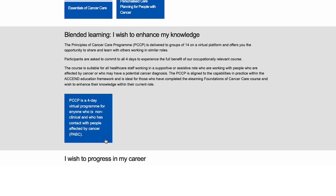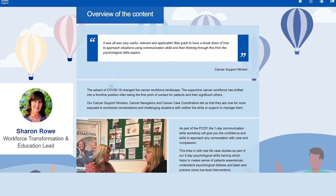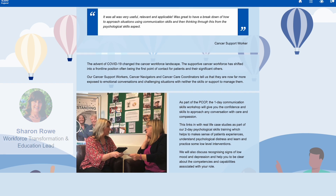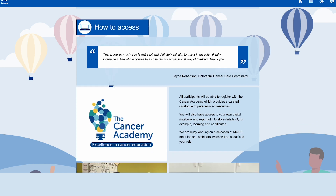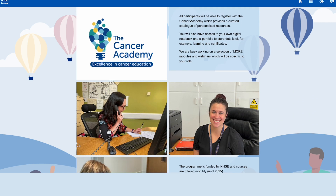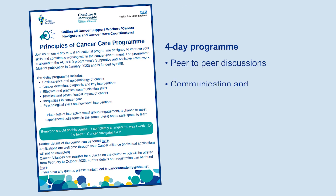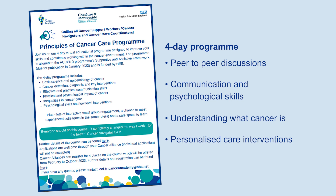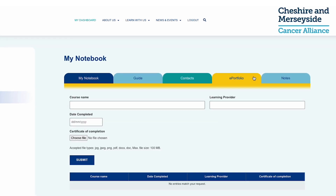The Principles of Cancer Care programme was developed in 2017 by Sharon Rowe, the workforce and transformational lead in Cheshire and Merseyside Cancer Alliance. Over the last couple of years there have been pilots to roll this out, and in February 2023 the first national programme was launched. This four-day virtual learning programme consists of peer-to-peer discussions, communication and psychological skills, understanding what cancer is, and looking at personalized care interventions. You'll be able to register through the Cancer Academy and record your learning in an e-portfolio.